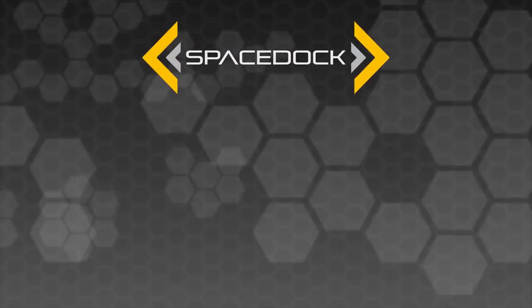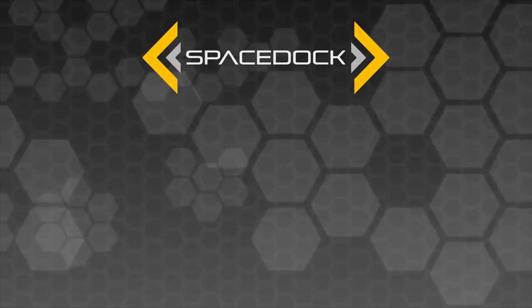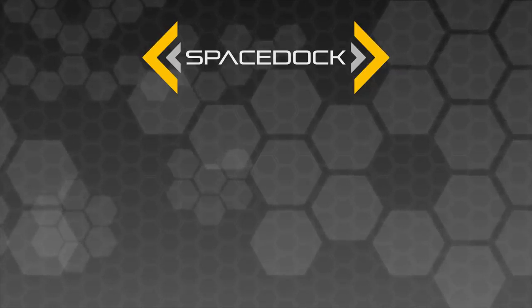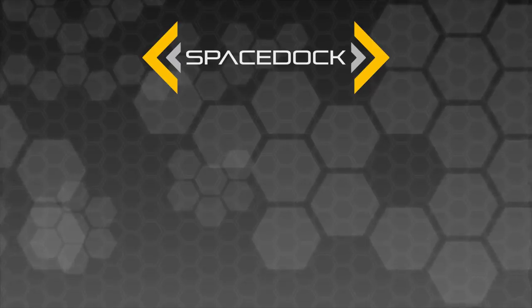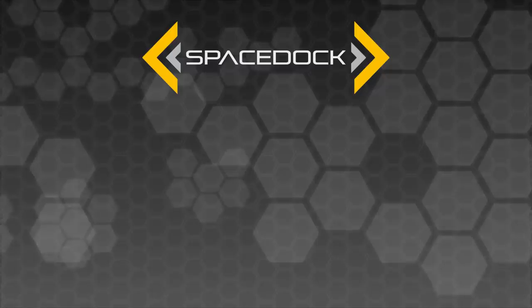Thank you for watching Spacedock. If you're interested in supporting the channel, please check out the links on the screen or in the description below for our Patreon and channel membership services. Anything you can pledge goes towards improving our team and our equipment, and allowing us to put together bigger and more exciting video projects for you on the channel.